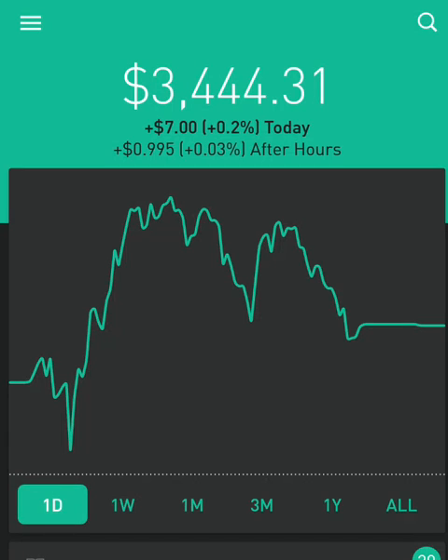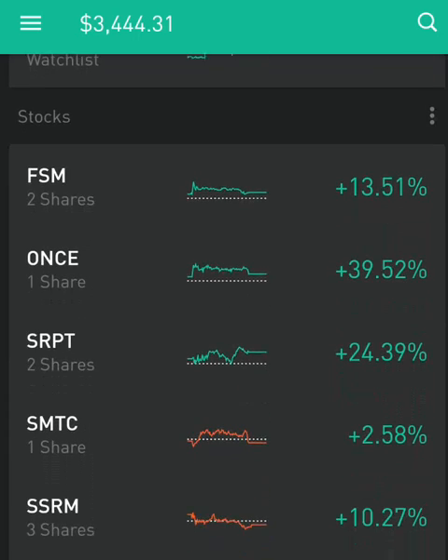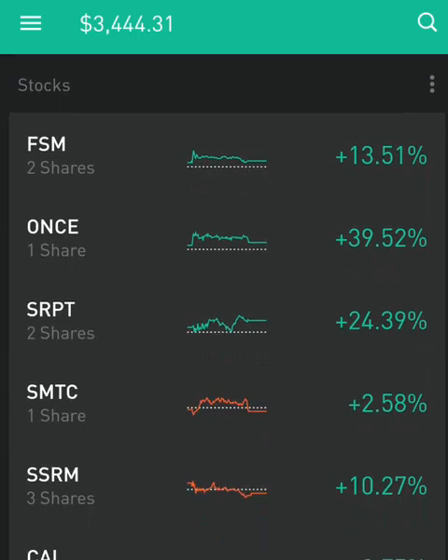What is up guys, this is your boy Azzam with Investify. Today I want to discuss one of our stock picks that we had sent about 10 weeks ago and how it has performed. These are our current positions right now — it's good to see a lot of green, which makes me very happy personally.